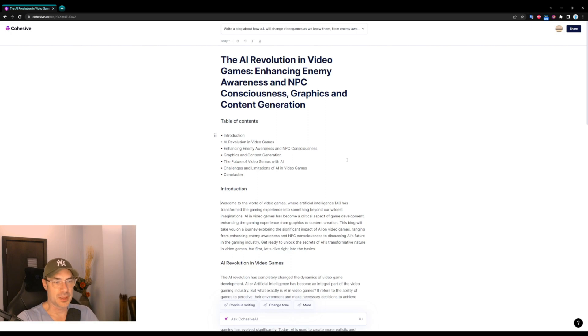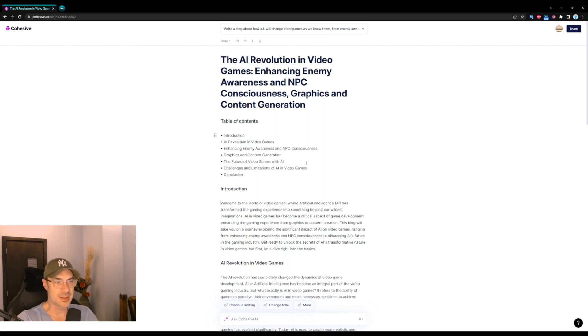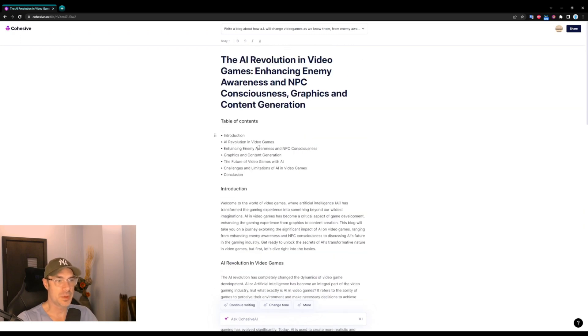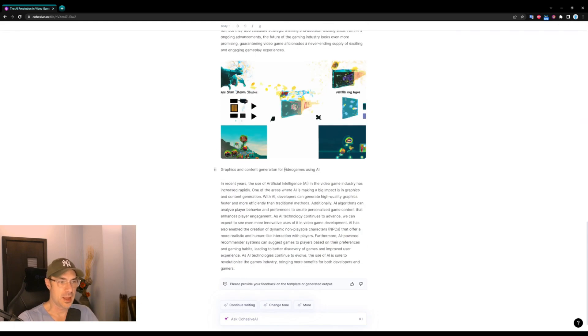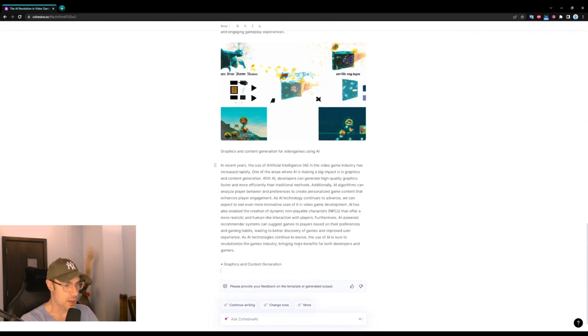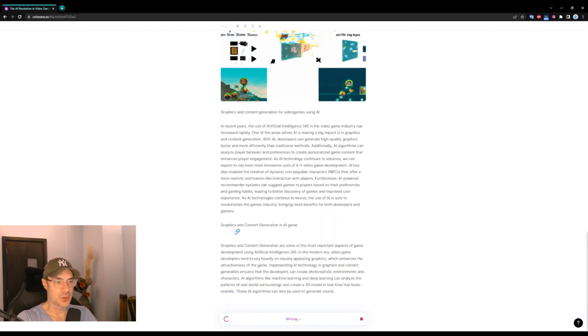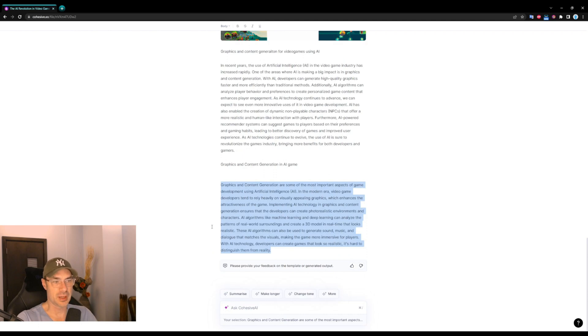Since it did all the table of contents, what's better to do is take them one by one and prompt the AI to write a paragraph about that single thing, instead of going through them all by itself, because it does get a bit confused. It's still ChatGPT — not AutoGPT where it can do multiple tasks. In this case, it's just the regular ChatGPT. So it does not keep very good track of previous points, especially if your text is long. What I suggest is — for example, I stopped it at 'enhancing enemy awareness,' and that would be the second point. So the third point would be 'graphics and content generation in AI games.'